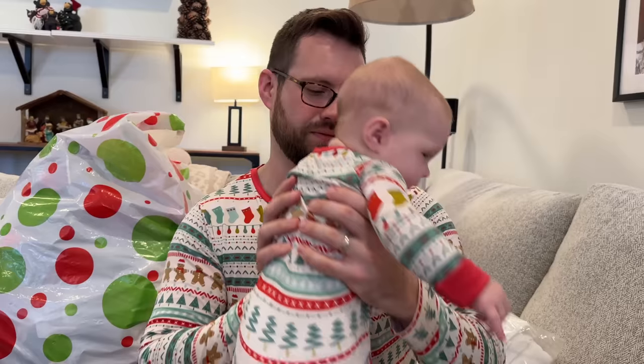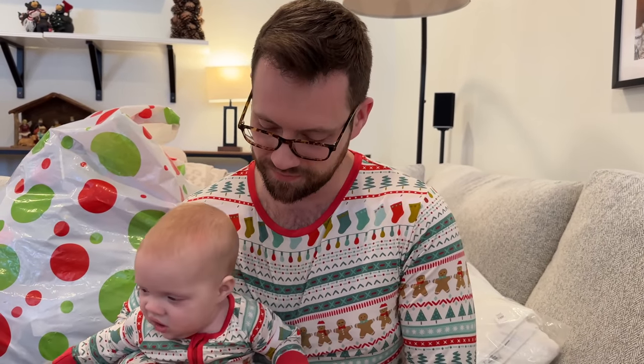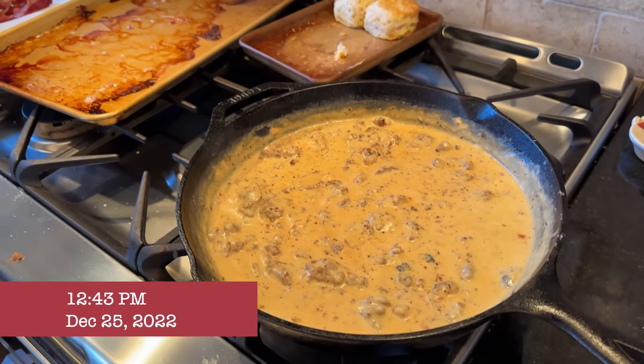Tyler's white elephant gift was the Lodge cast iron pan, as every year — because they last a lifetime and they're inexpensive. My whole family is slowly all getting them, but it was stolen as well. I told him that in a future year he should just wrap the lid, because the lids for Lodge cast iron pans are also like 20 dollars — weirdly expensive. So everyone that has a cast iron pan from previous years would fight for the lid. I think that's a pretty good idea.